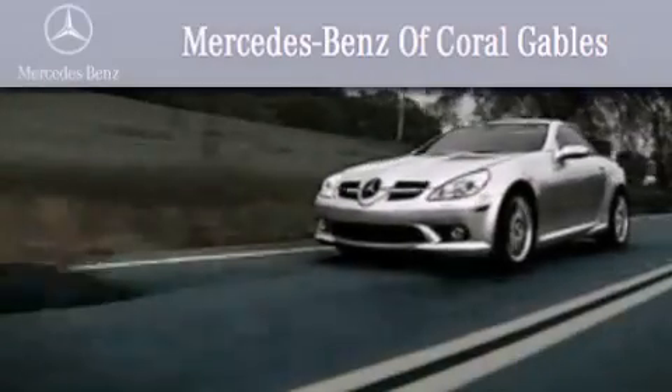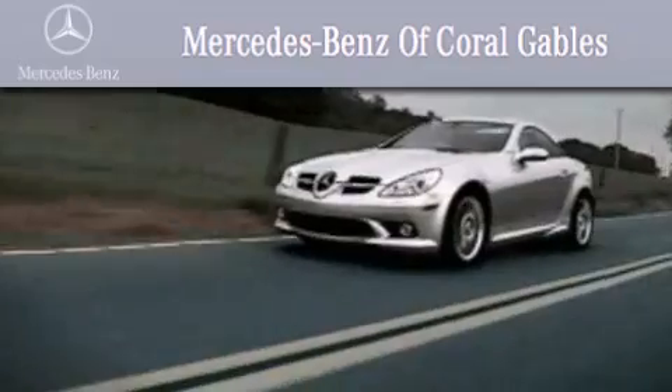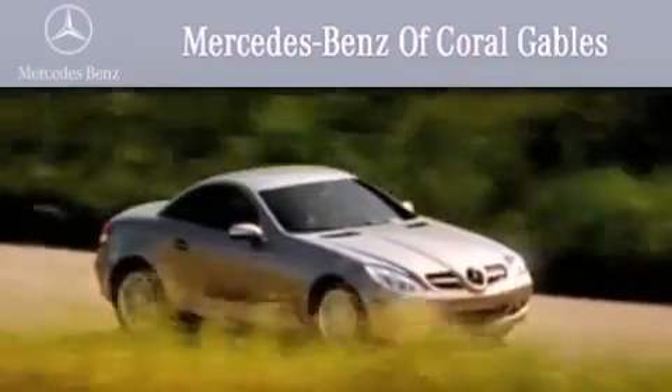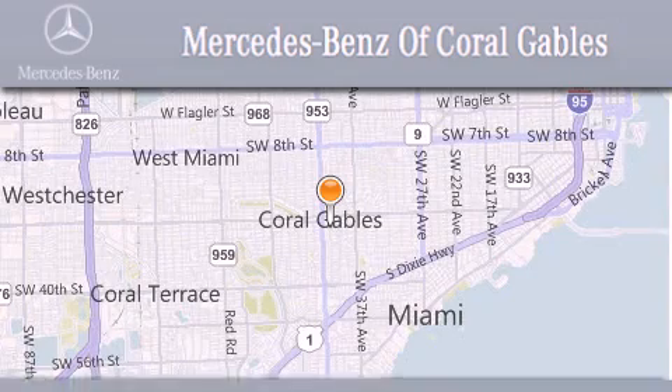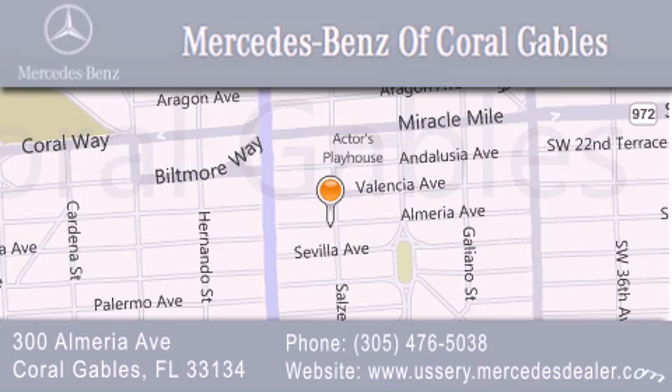We are South Florida's oldest and most prestigious Mercedes-Benz dealer, winner of nine consecutive Best of the Best Awards. Over 50 years of service to our clientele, helping them discover the Mercedes-Benz experience one customer at a time. We are located at 300 Almeria Avenue in Coral Gables.